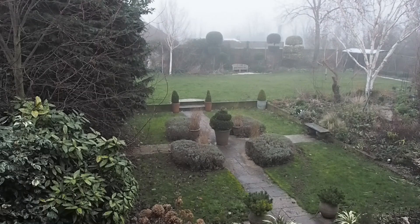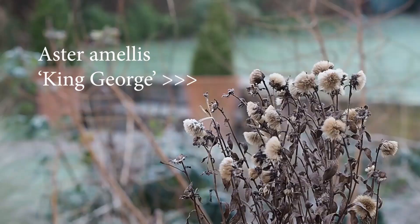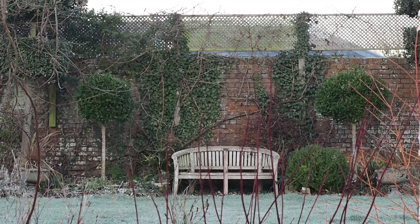Hi there, it's Alexandra from the Middlesized Garden YouTube channel and blog, and it's a January garden tour. It's been a pretty mild winter so far here in southeast England in Kent, probably temperatures around 10-11 Celsius during the day, maybe 14-15, and really not much lower than 5 or 6 at night, just the occasional frost, but it has been really, really wet, and this is unusual for this part of the world.